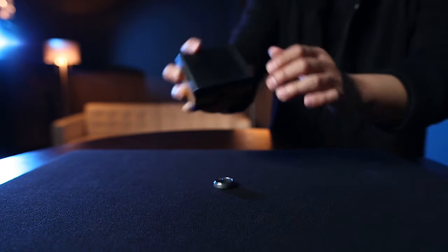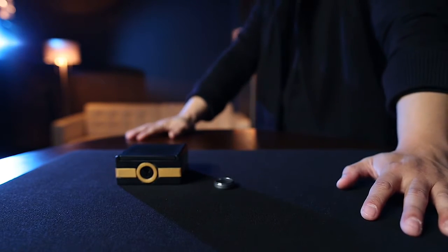We've seen mystery boxes before, but never quite like this. Introducing Box 98 from Handcrafted Miracles.